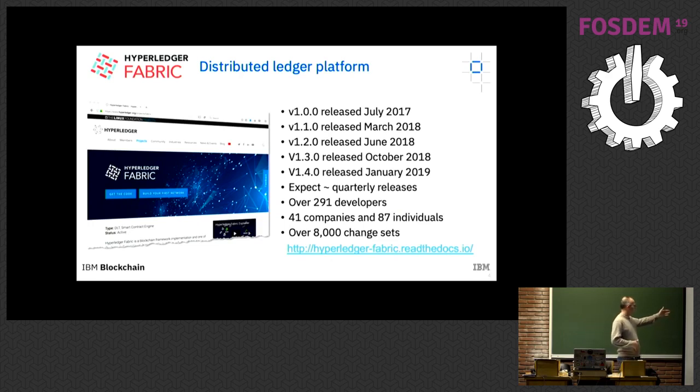In the latest release we have almost 300 contributors, many of them not from IBM. I won't lie — there's still a major weight carried by IBM; we probably carry about half the contributions. But there's a strong commitment and many different organizations contributing as well.